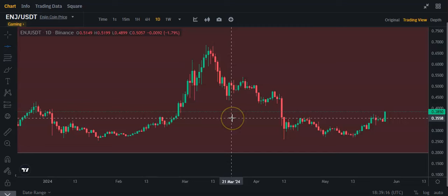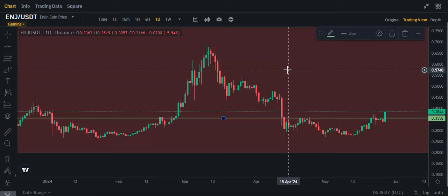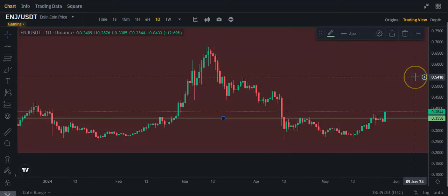Now, it's still in the accumulation zone. Let me draw a line here. What we want to do is we want to hold this line today, and if we can break above this line on the longer time frames, let's see if we've already done it on the 4-hour.